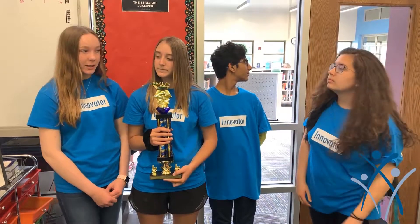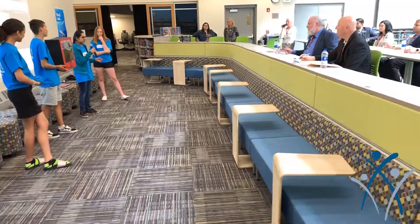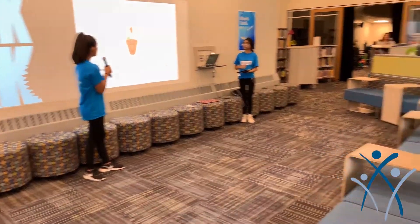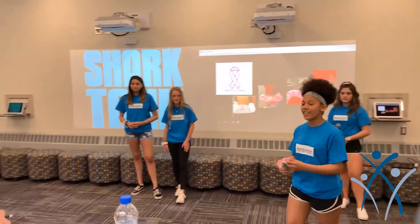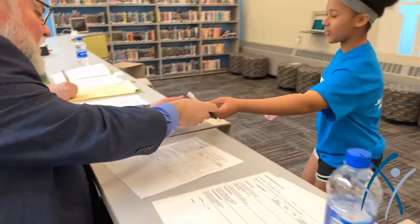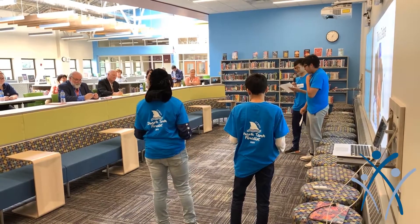For brainstorming, we came up with this idea because Hannah walks home from school and her back's been hurting from her backpack. We thought it would be a smart idea for all students, because we have firsthand experience — we know how it feels — so we decided to go through with our plan.